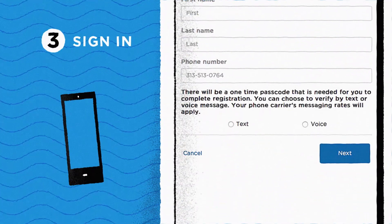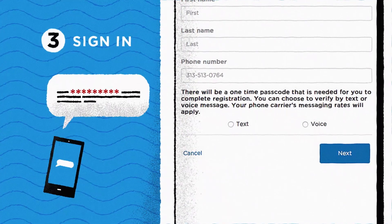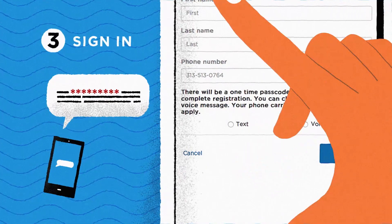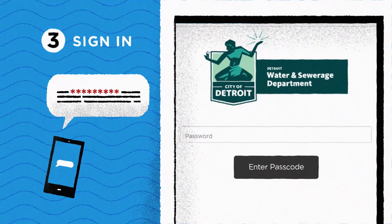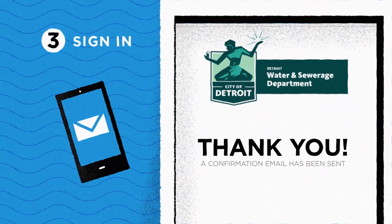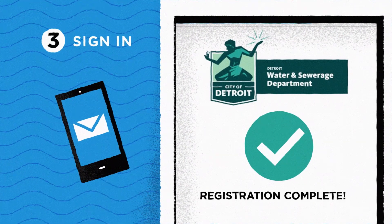For the next step, we'll be sending you a one-time passcode via text or voice message to finalize your account. Once you select your message delivery preference, just click next. Look out for that one-time passcode and type it in. Lastly, make sure you check your email and confirm your account. After confirming your account, that's it — you're registered.